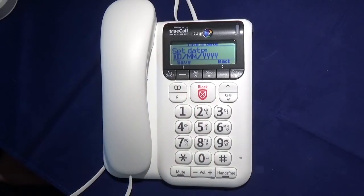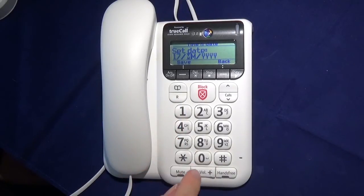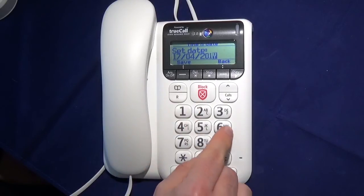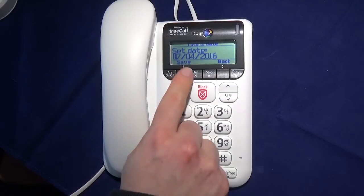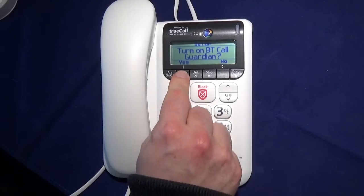Then I enter the date, which is 17/04/2016, and then press save. The next thing it asks me to do is if I want to turn on BT Hold the Audio — so yes I do, so I press yes.